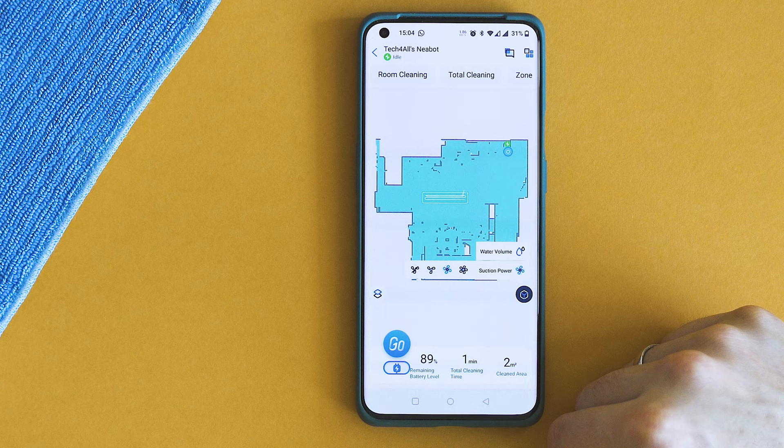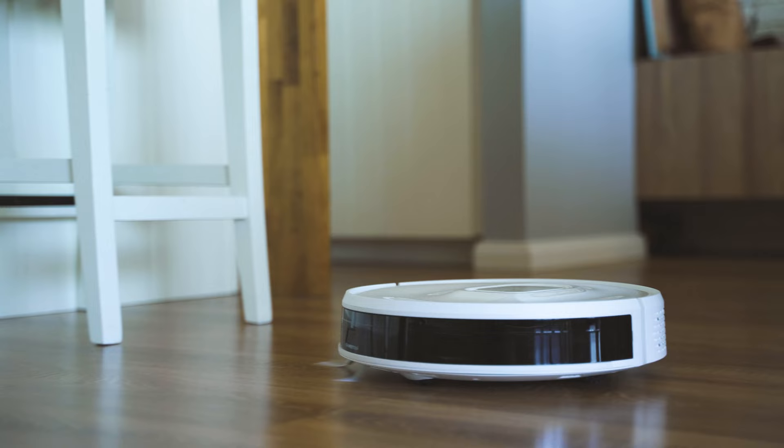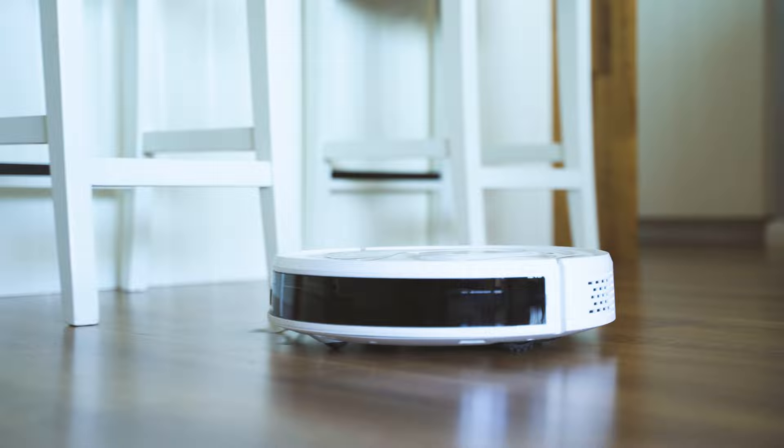The app can also save multiple maps, so if you live in a house with multiple floors this can come in handy. Generating a new map of a 40-square-meter room takes around just five minutes, which is not that much.